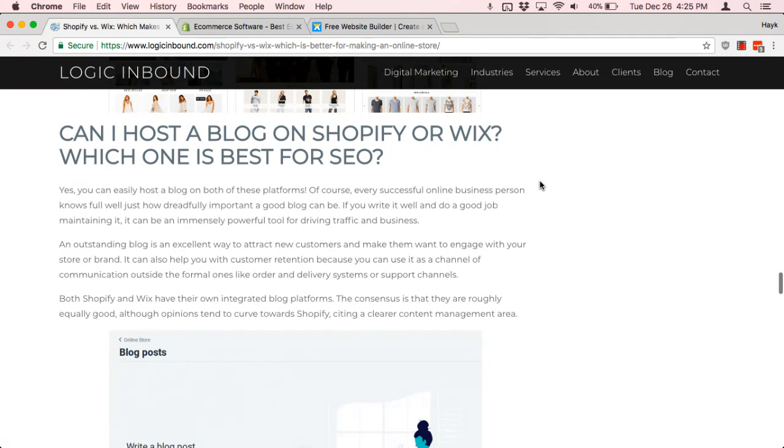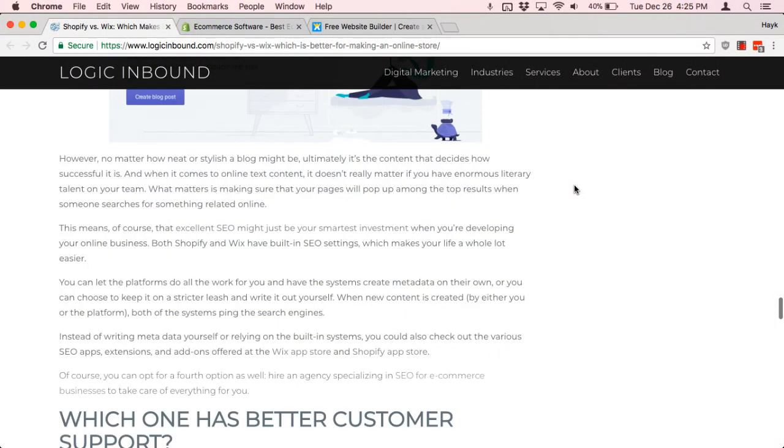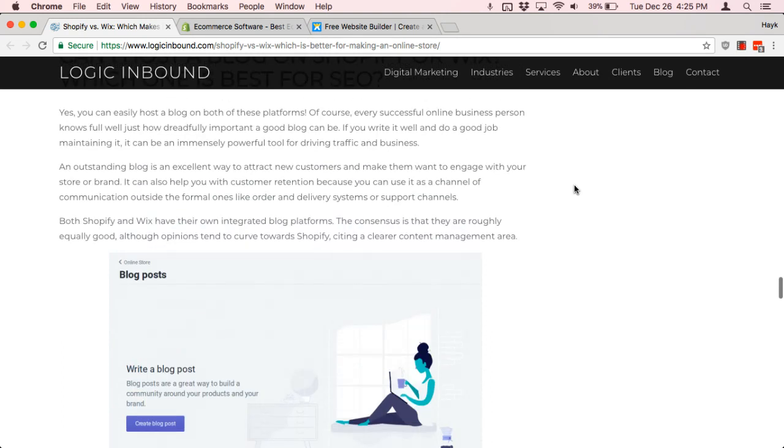Next is the question about hosting a blog on Shopify or Wix — which one is better for SEO? Here's where it gets a little contentious. With Shopify and blogs, you're very constricted to Shopify's support for it, which is very minimal, meaning you can create blogs and write them, but there's some technical SEO stuff that's just harder to do on Shopify.